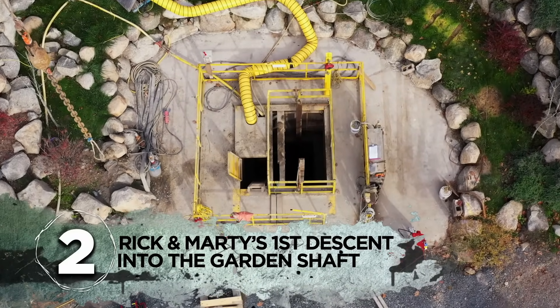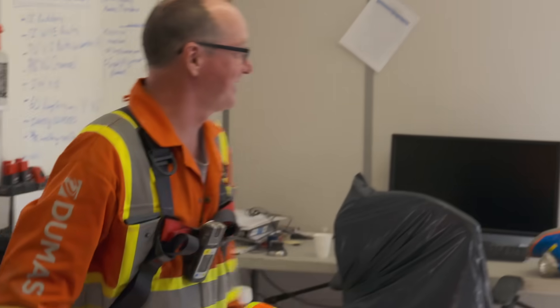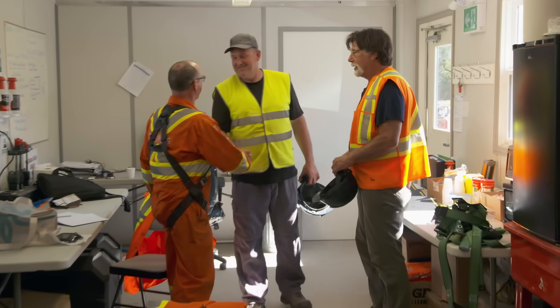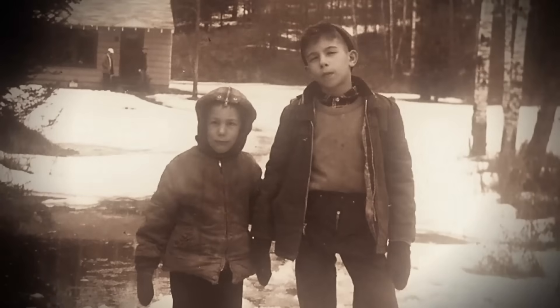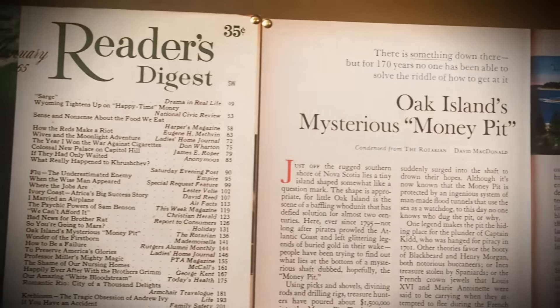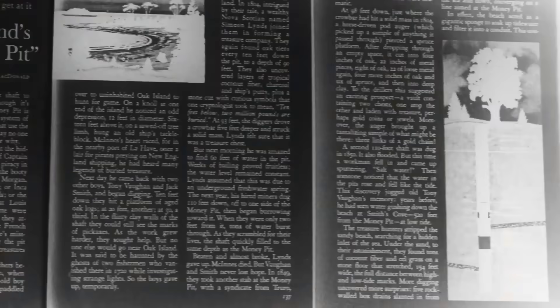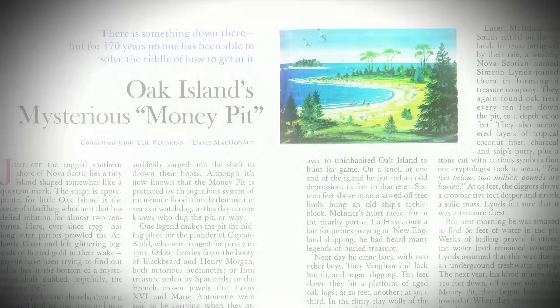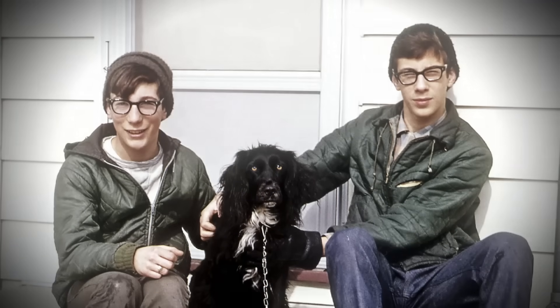Number 2: Rick and Marty's first descent into the garden shaft. Faithful acorns know that the genesis of what would become The Curse of Oak Island began when Rick Lagina was just 11 years old growing up in northern Michigan, where he read a five-page story in the Reader's Digest entitled 'Oak Island's Mysterious Money Pit.' That one brief write-up of the fabled treasure pit would captivate both him and his younger brother Marty for nearly 50 years, until they could take over the hunt themselves.